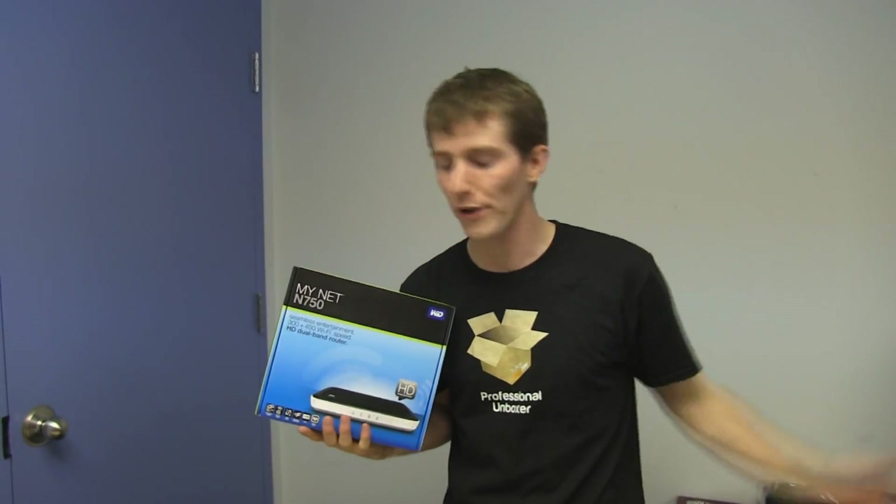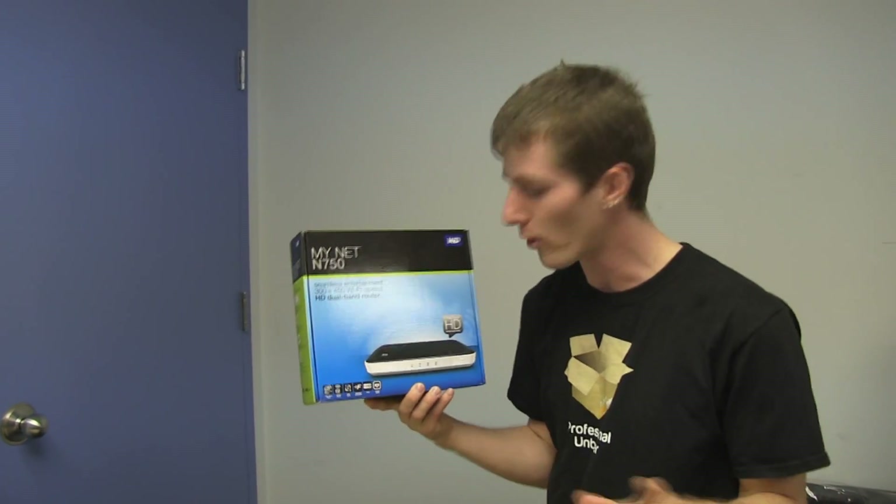It'll automatically prioritize things like Skype over, say, your brother who's torrenting in the next room. You're like 'I'm trying to talk to grandma,' and he's like 'I'm trying to play League of Legends,' and you have these conversations — it's just pointless, it's stupid. Just get one of these and you don't have to worry about it anymore.